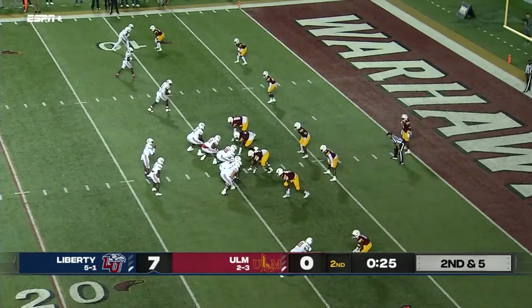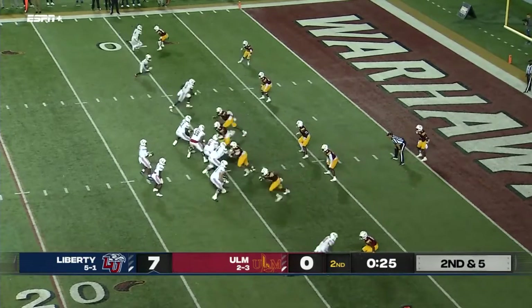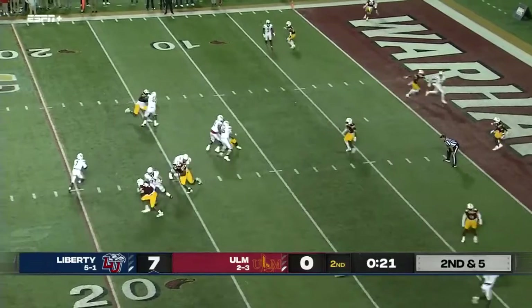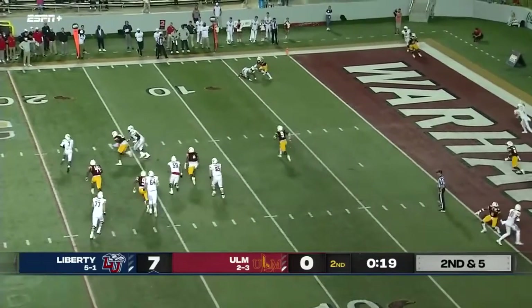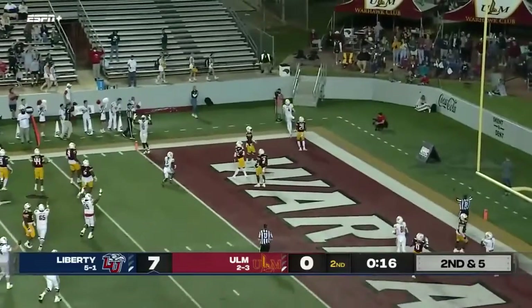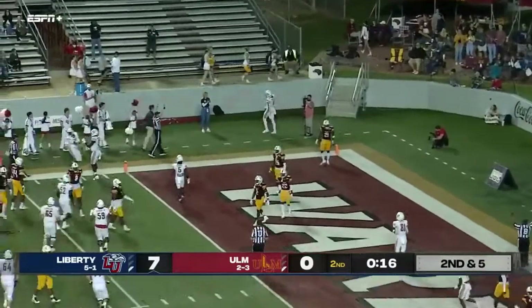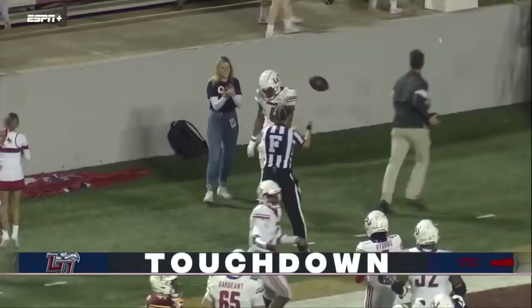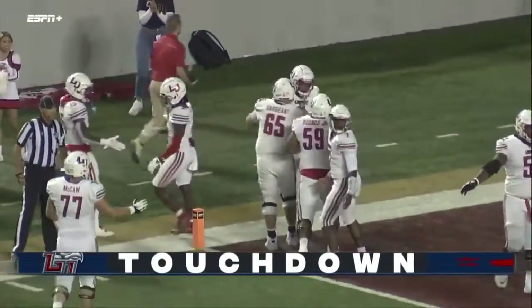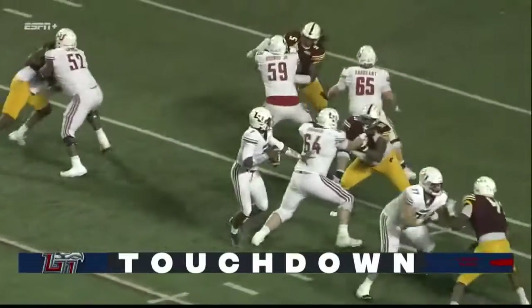Second and four from the nine. Willis has all sorts of time, guys to scramble and get away. Steps up, throws, has a man in the end zone — it's caught, touchdown Liberty! Nine-yard touchdown pass to C.J. Daniels, his fifth touchdown reception of the season, the fourth scoring pass for Willis.